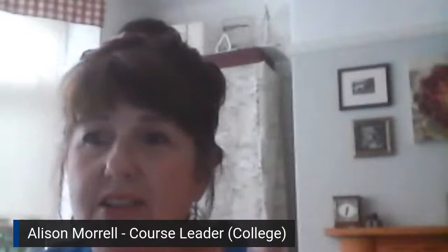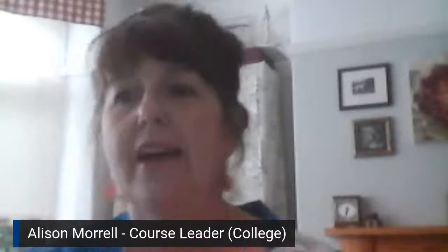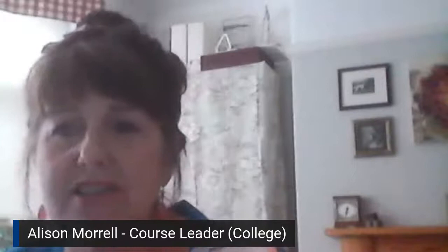I'm going to talk first of all about the courses specifically for school leavers and students up to the age of 19 years old. We currently run two UAL art and design courses: a level two art and design course, which once completed is equivalent to four GCSEs, and a level three applied general extended diploma in art and design, which once completed is equivalent to three A levels.